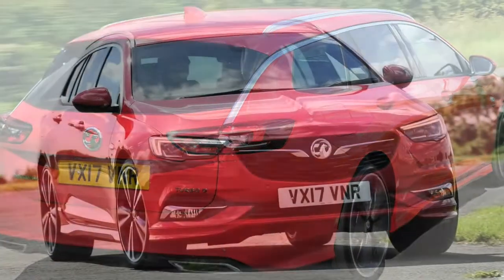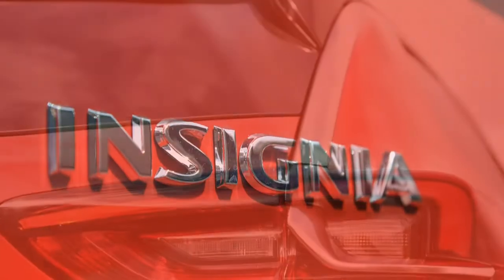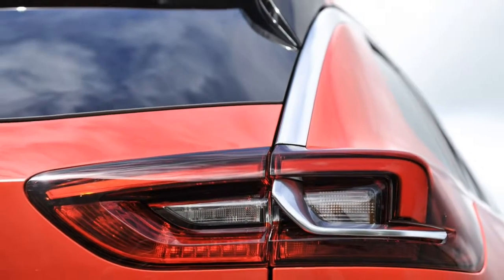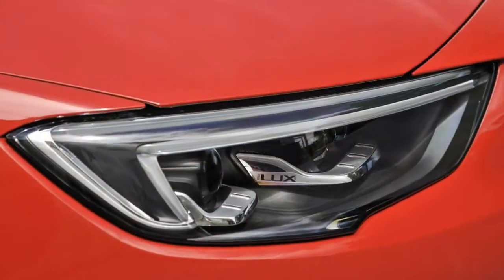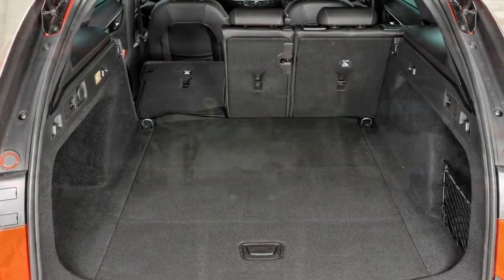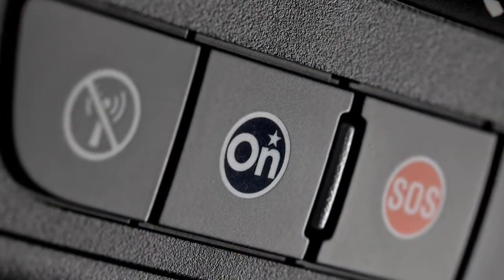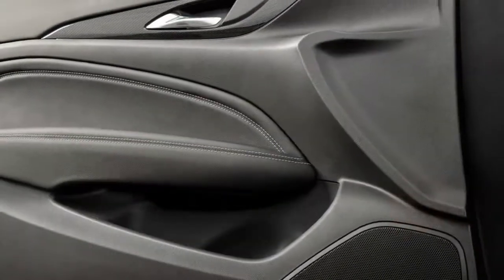Despite the vehicle's size, it's not hugely difficult to park or fit into tight spaces. There's decent visibility from all corners of the car, even if the blind spots are bigger than on your average family estate. Disappointingly, parking sensors are only standard on higher-spec cars, otherwise being available as a cost option.